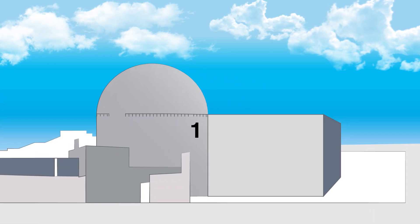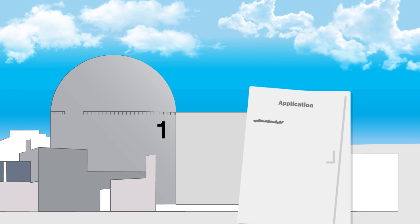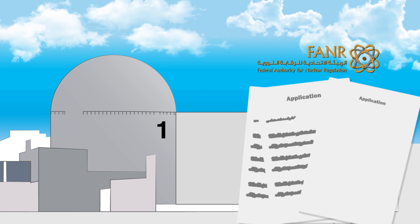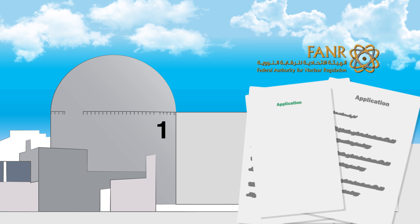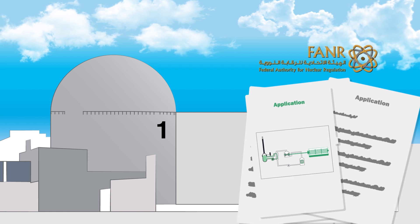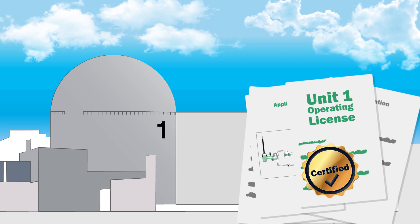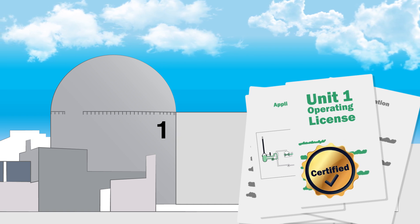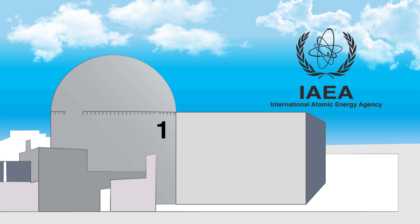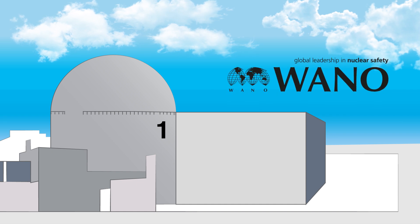To start loading fuel, the operator of the Barakah plant, Nawah Energy Company, had to demonstrate that it is ready. Nawah submitted the operating license application to the Federal Authority for Nuclear Regulation, known as FANR. After a comprehensive series of evaluations, inspections and verifications by the UAE's independent nuclear regulator, Nawah has received the operating license to safely operate and maintain Unit 1. The receipt of the operating license also comes after we have voluntarily hosted international experts to independently assess every aspect of our plant, its processes, and personnel.